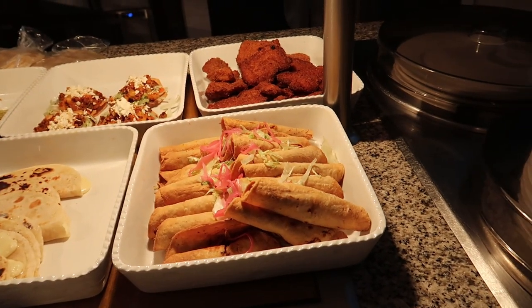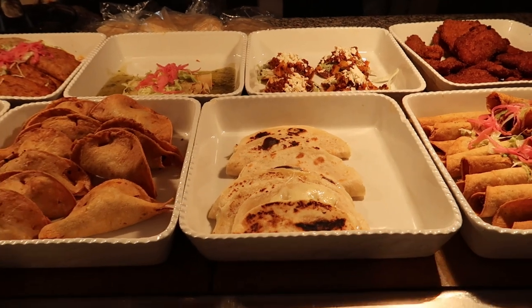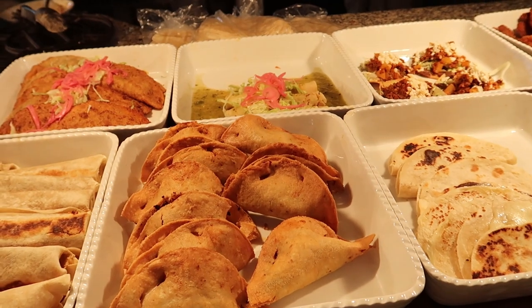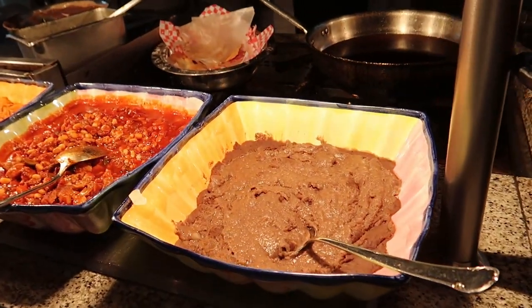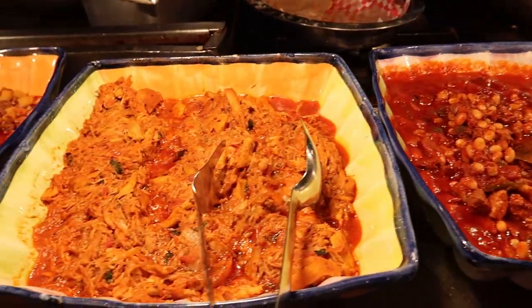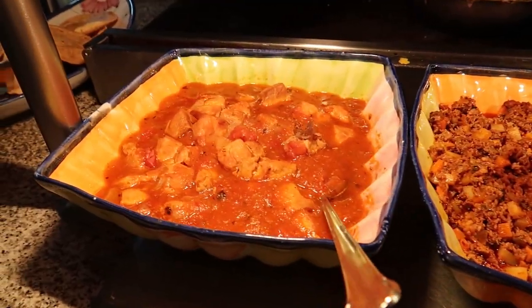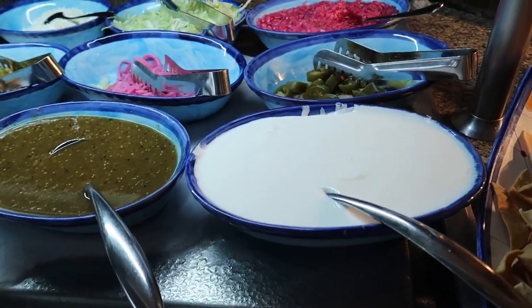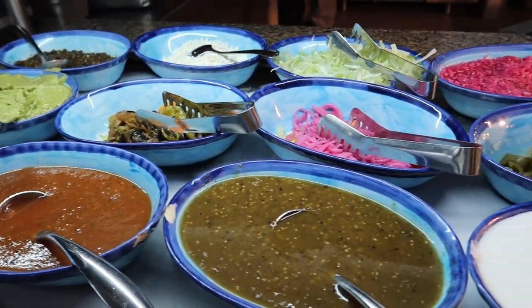Over at this station we've got some crispy fried chicken tacos, breaded pork in the back, tostadas and quesadillas, pescadillas or fish tacos, green enchiladas, shrimp burritos, and meat empanadas. Carrying along the Mexican station, we've got refried beans, beans in a meat stew, chicken tinga, picadillo, and pork in salsa roja. We've got some chips and all these different toppings — they can make tacos for you here at this station.